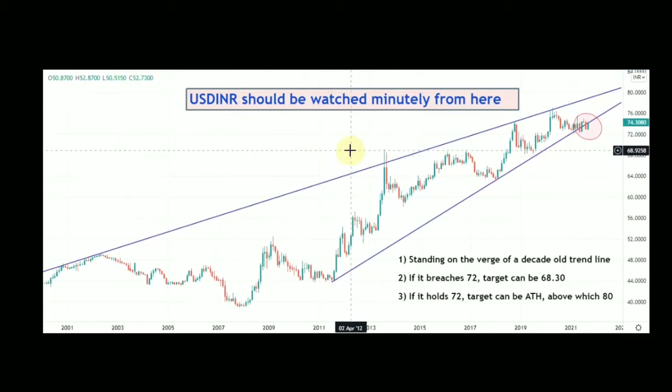If you go back and check my channel, you will find that in February 2021 I had posted one video on USD/INR, and in that particular video I had mentioned certain levels — 72, 68.3, 80. Let me explain why it is important till date and going forward. You should keep a track on USD/INR because if INR depreciates, it is bad for Indian equity, and vice versa.